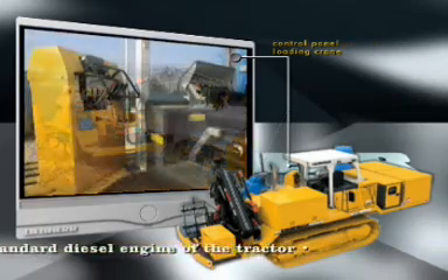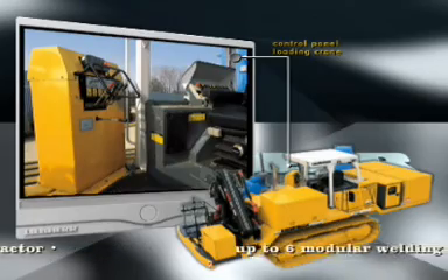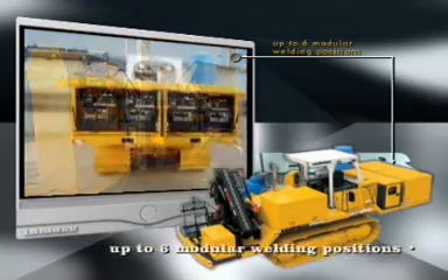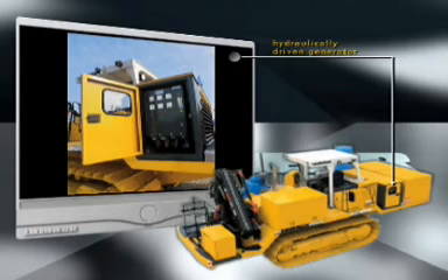All components can be operated from the operator's position and are supplied by the central hydraulics. There is place enough next to the compressed air tank on the weld bead's rear platform for up to six welding aggregates and the hydraulically driven power generator.